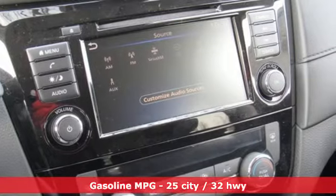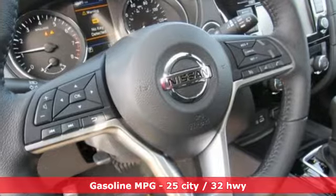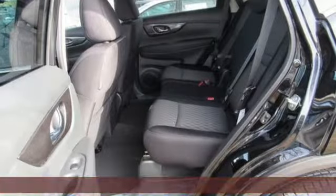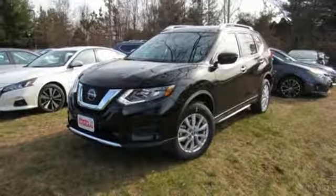It's equipped for all your driving needs and wants. Streaming audio, power heated mirrors, dual zone climate control, doors and push-button start proximity key, front heated bucket seats.